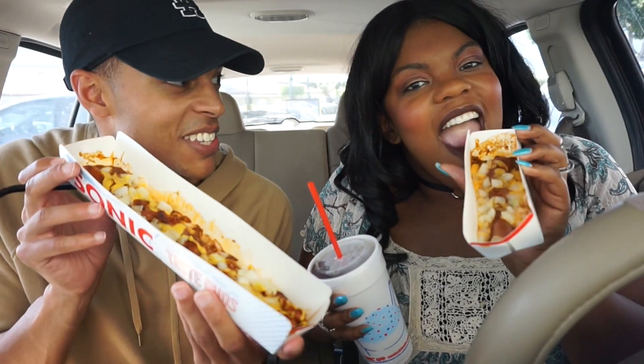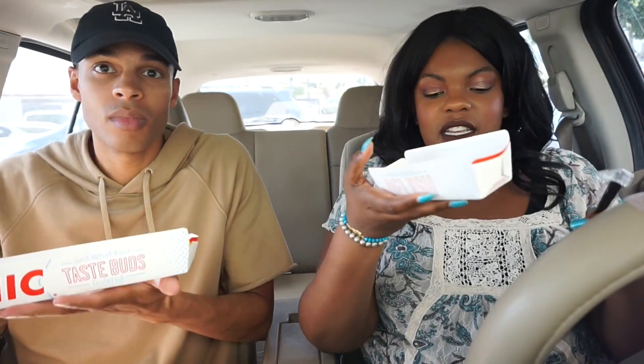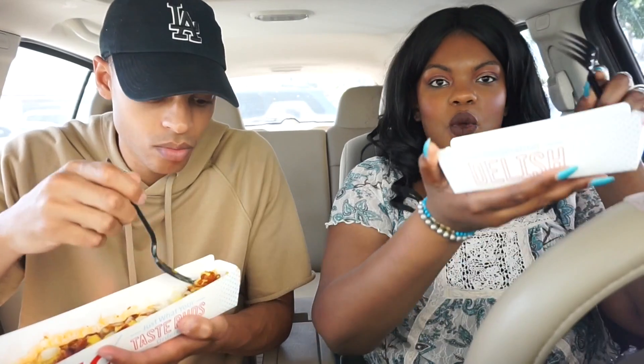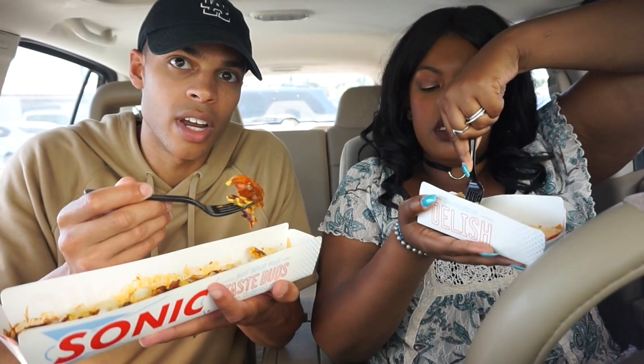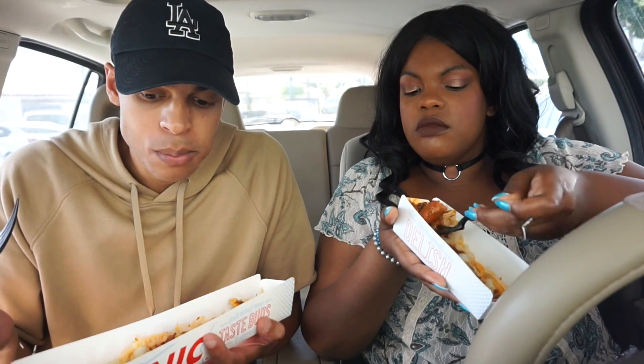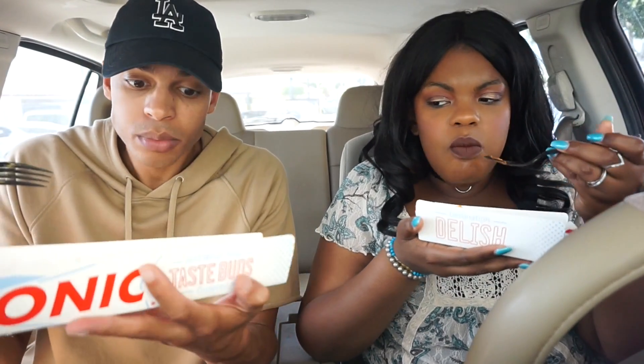Let's do a thumbnail real quick — okay, I think we got a good one. We're both going to eat the same thing first. We're starting with the wiener. It's kind of cool how they give it to you in this little tray. I added onion, and I added onion and bacon. It already came with chili. This mustard goes really well with this hot dog.